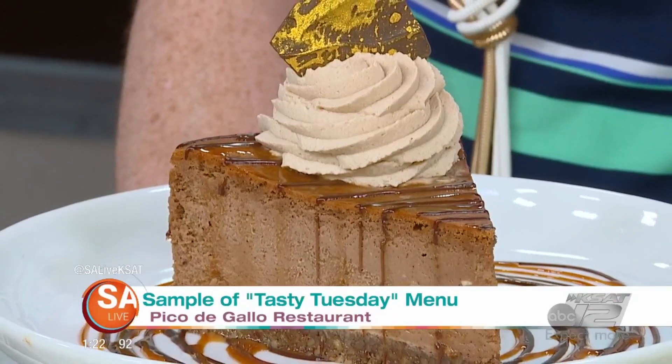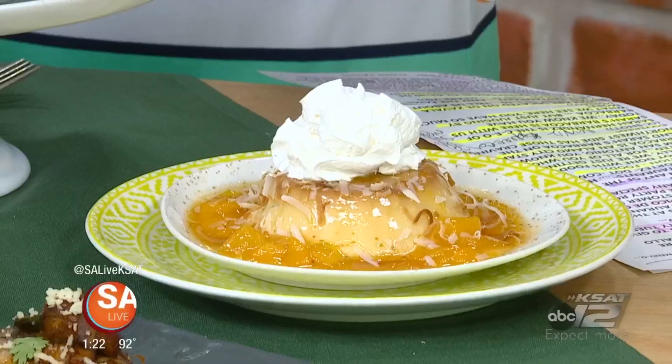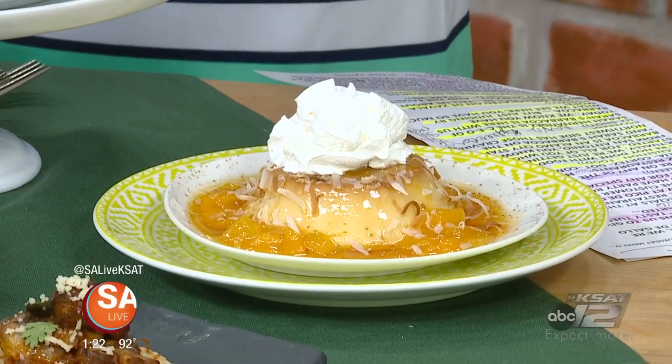And that one right there, what's that one? We'll be featuring our flan tropical. It's got a mango, pineapple chutney, and a little bit of spice.